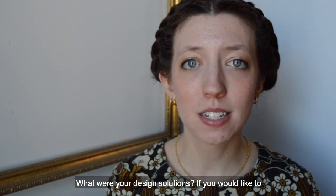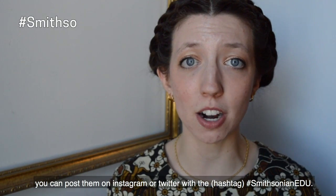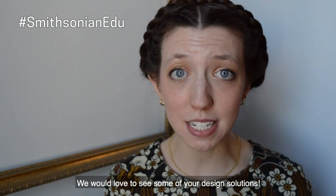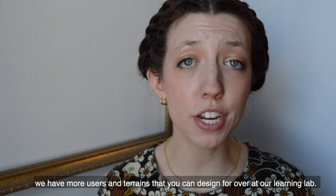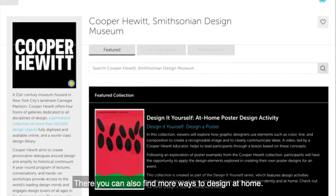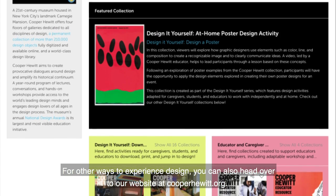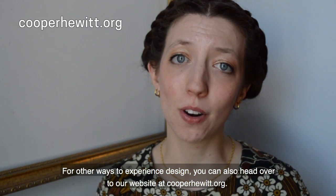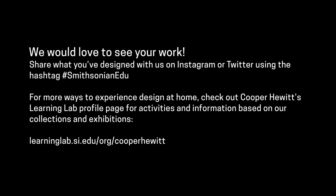What were your design solutions? If you would like to share your prototypes from this design challenge with us, you can post them on Instagram or Twitter and hashtag smithsonianedu. We would love to see some of your design solutions. If you would like to continue this design challenge, we have more users and terrains you can design for over at our learning lab, where you can also find more ways to design at home. For other ways to experience design, you can head over to our website at cooperhewitt.org. Thank you so much for joining me today for Design at Home. Until next time!